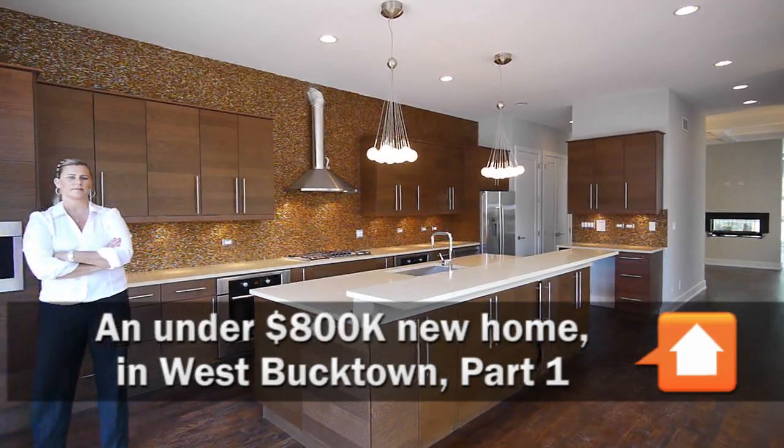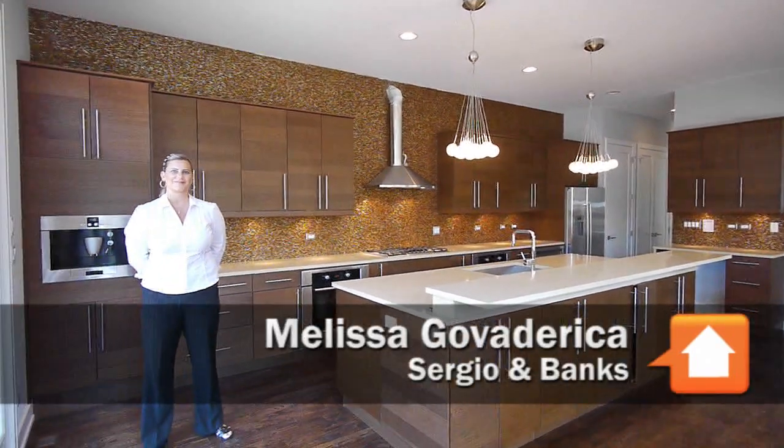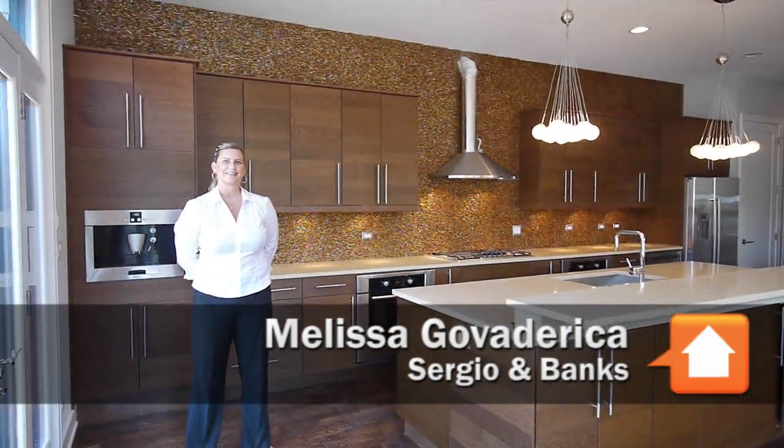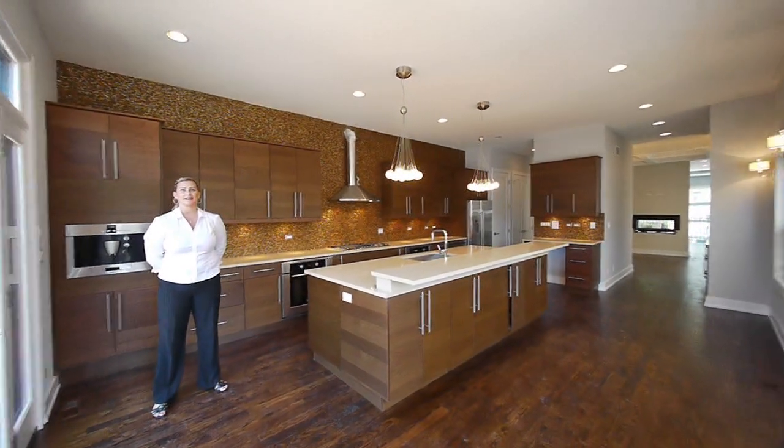Joe Zekas from Yonge Chicago, I'm with Melissa Govedereka, and I think we're going to disappoint everybody today because we're looking at a house that's sold. We are, yeah. And what was the asking price on this? $7.99. $7.99.